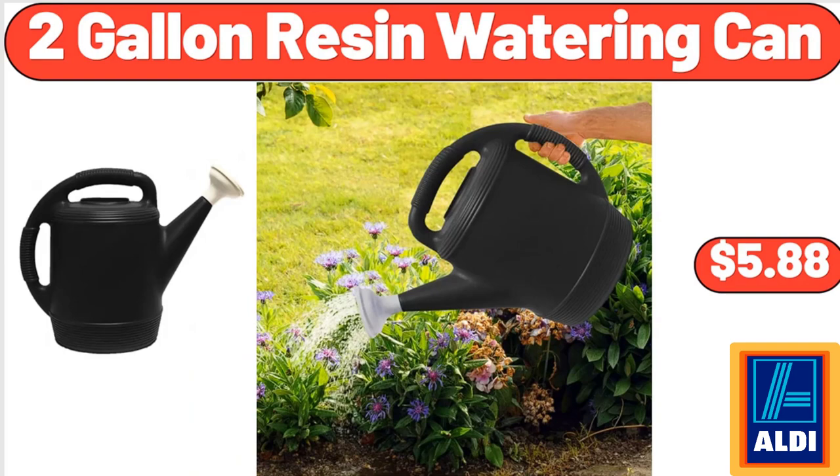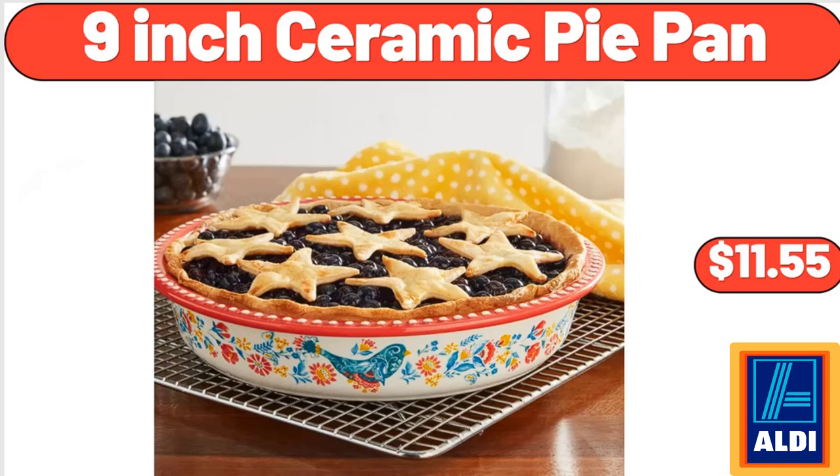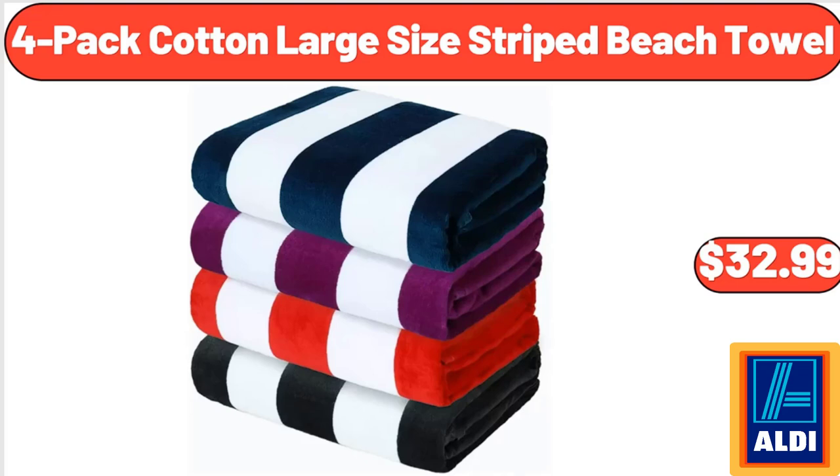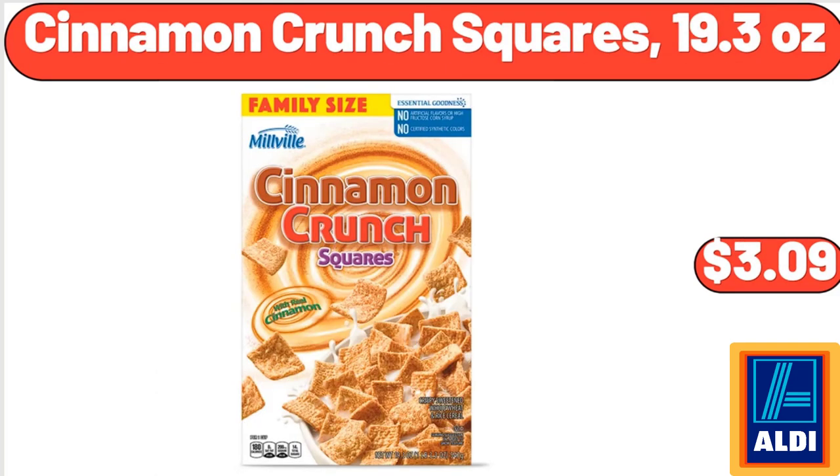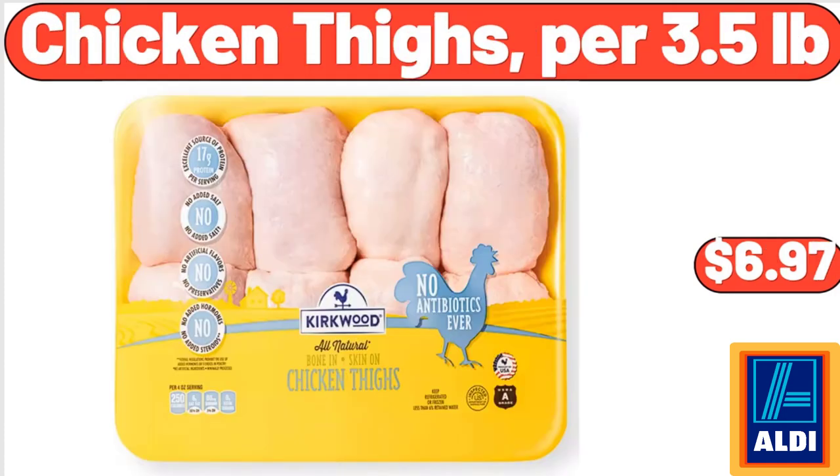9-Inch Ceramic Pie Pan, $11.55. 4-Pack Cotton Large Size Strike Beach Towel, $32.99. Multi-Colored Peppers, $1.99. Cinnamon Crunch Squares 19.3 Ounces, $3.09. Chicken Thighs per 3.5 Pounds, $6.97.